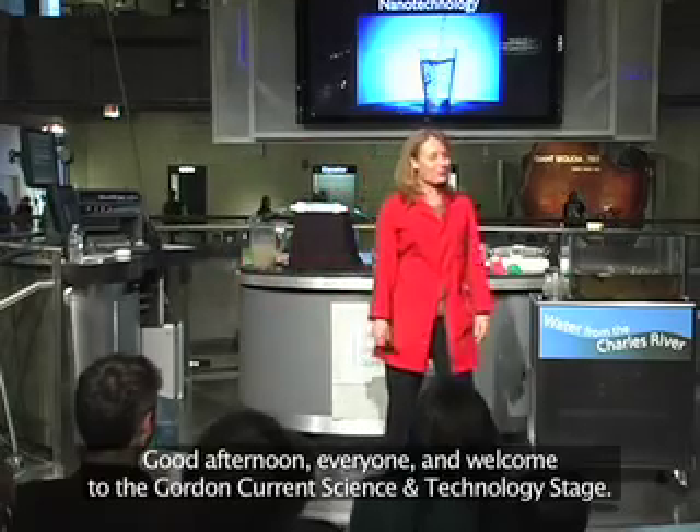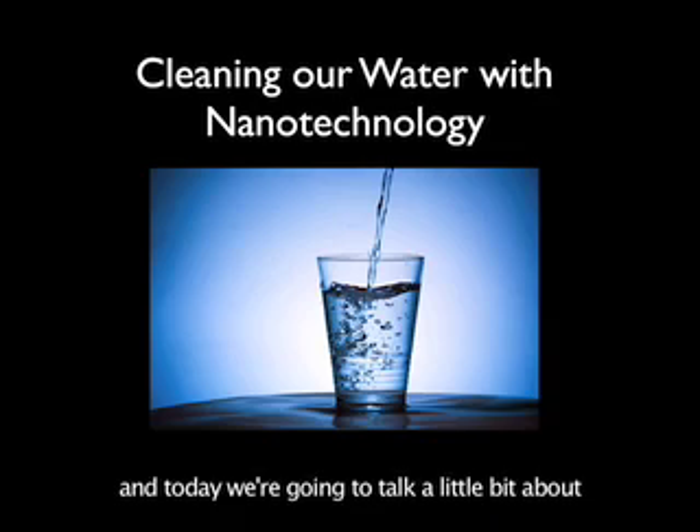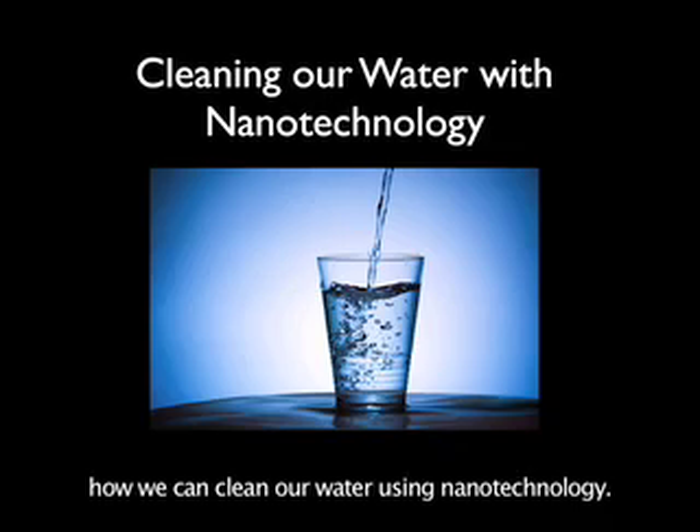Good afternoon, everyone, and welcome to the Gordon Current Science and Technology stage. My name is Corrine, and today we're going to talk a little bit about how we can clean our water using nanotechnology.